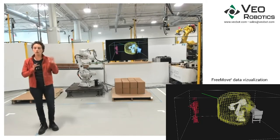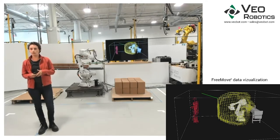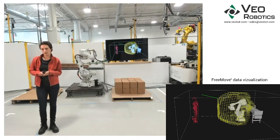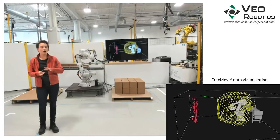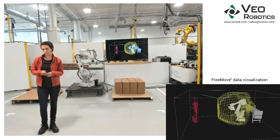FreeMove reduces the overall costing complexity of having humans working with robots. In this workcell, you can see FreeMove working with an ABB IRB-2600. We also work with FANUC, KUKA, and Yaskawa robots, and we have all of these here in our facility, including the R2000 FANUC you'll see behind me.